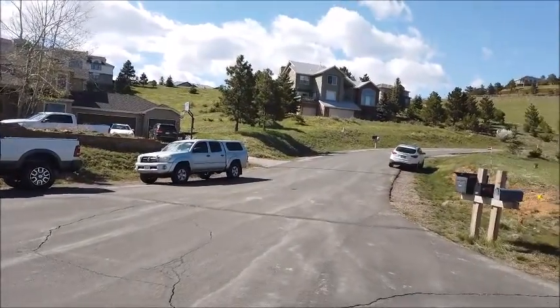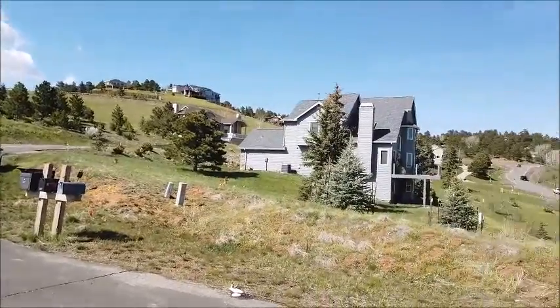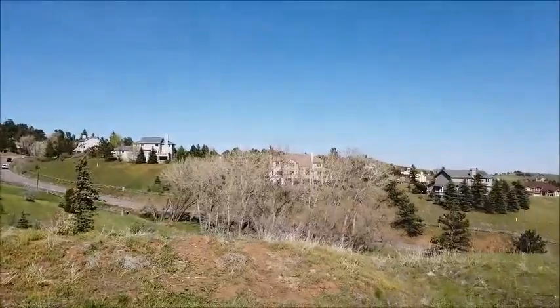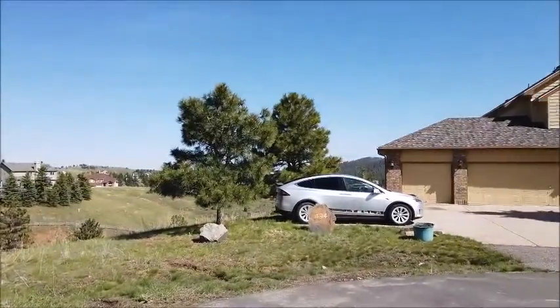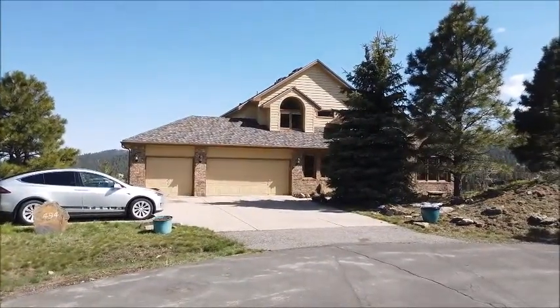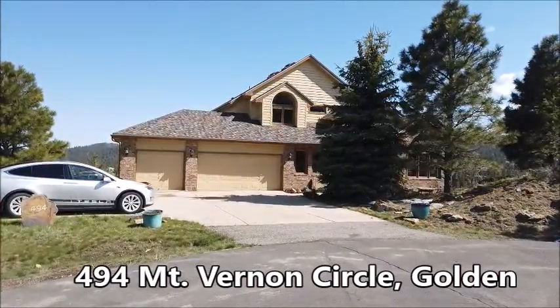This is Jim Smith, and here I am in the foothills above the City of Golden — with Golden addresses, by the way — in a neighborhood called Paradise Hills. It's off the Lookout Mountain exit of I-70, and what I'm showing you today is Chuck Brown's newest listing at 494 Vernon Drive.